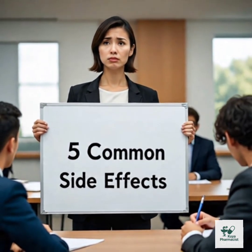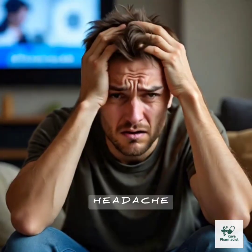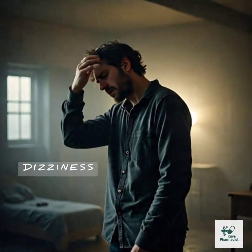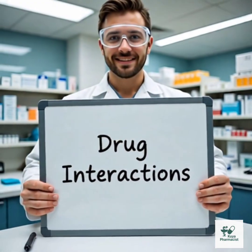Five common side effects: one, upset stomach or nausea; two, diarrhea; three, headache; four, dizziness; five, skin rash or itching. Most are mild and go away on their own.